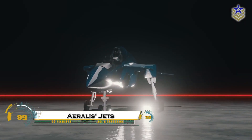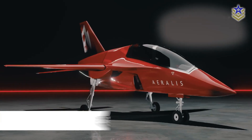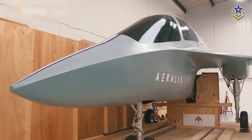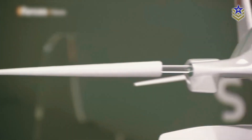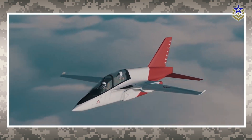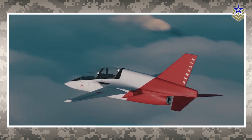The Aralis modular jet system is redefining military aviation with its innovative, reconfigurable design. Unlike traditional aircraft, Aralis jets use a single adaptable fuselage that can switch between trainer, fighter, and reconnaissance roles by swapping out modular components. This streamlined approach significantly reduces costs, maintenance complexity, and pilot training requirements, making it an attractive option for modern air forces. With AI-enhanced avionics,